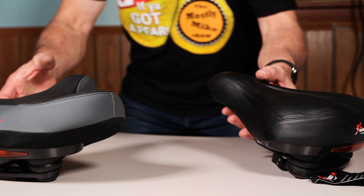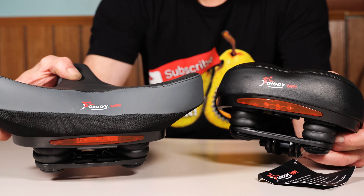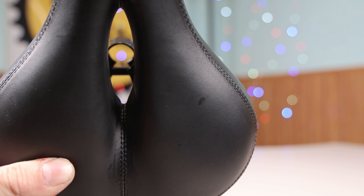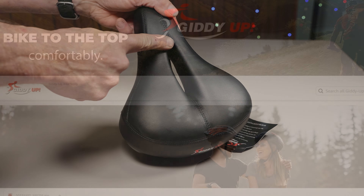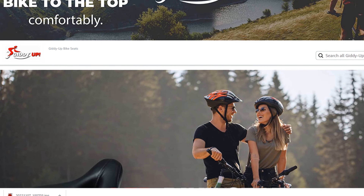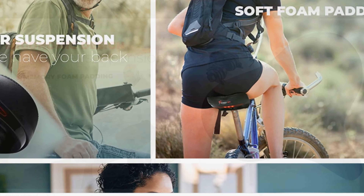Welcome to another episode of the Mostly Mike Show. The kind folks at Giddyup Bicycle Seat Company had sent me two of their seats for review. I'm going to point out some of their prominent features which may appeal to many riders out there. Giddyup is an established Amazon brand that sells premium, oversized bike saddles compatible with Pelotons and road bikes.